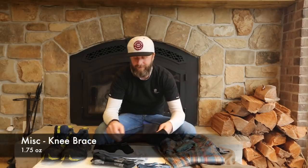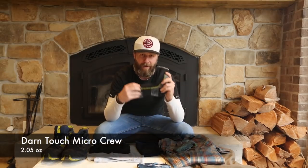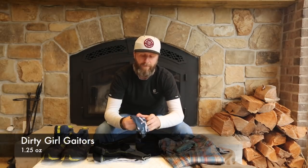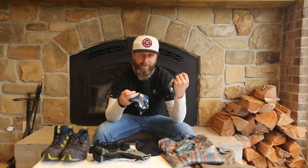I'll be wearing a baseball cap, the ever-popular buff — which you can wear a dozen different ways — and a knee brace. For underwear, the Ex Officio Give-N-Go boxers. For socks, I'll be wearing two pairs: the Injinji toe sock liners, which help prevent blisters between toes and reduce skin-to-skin contact, and over top the Darn Tough Micro Cushion Hiker Socks. I'll also be wearing my Dirty Girl Gaiters — excellent for keeping twigs and debris out of your shoes and preventing blisters.